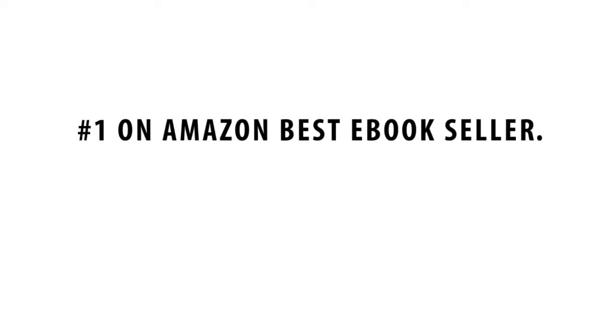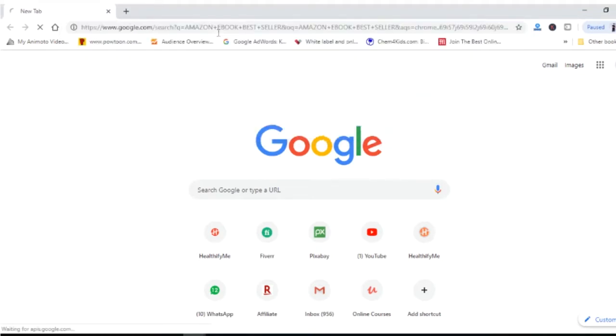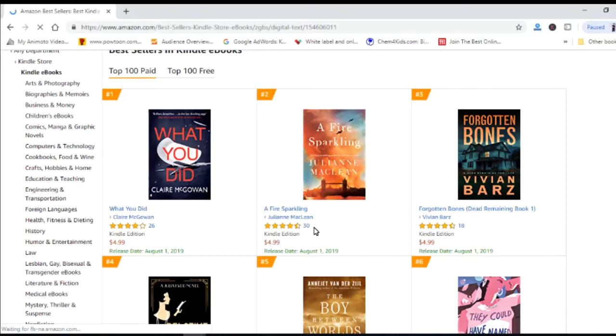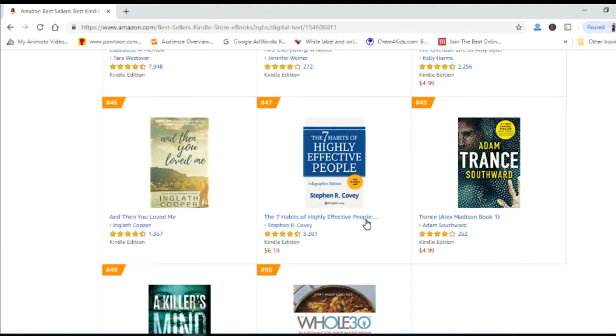The first method: search for Amazon best e-book sellers. Just type in something like 'best Amazon e-book sellers' on Google, and it will bring you to a whole list of e-books that are selling hot on Amazon. What we are really interested in is the number of reviews for each e-book. On average, every hundred buyers will leave a review. So for example, this e-book — The Seven Habits of Highly Effective People — has 5,381 reviews, so it may have sold over about 500,000 copies.